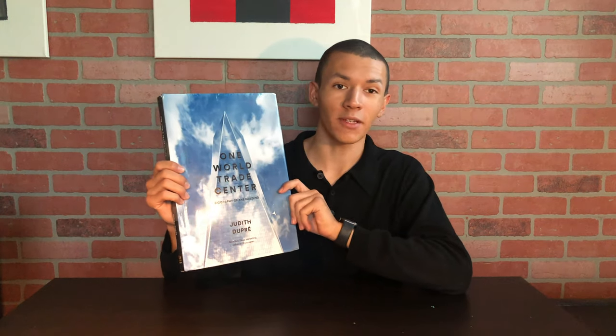Hey guys, welcome to JM Architecture. Today I'm going to be doing a book review of this book here, One World Trade Center: Biography of the Building by Judith Dupre.